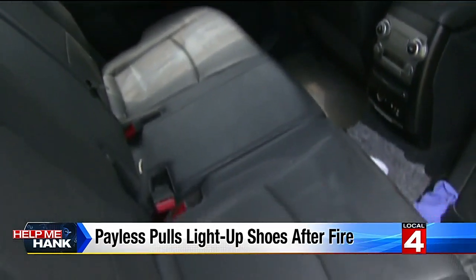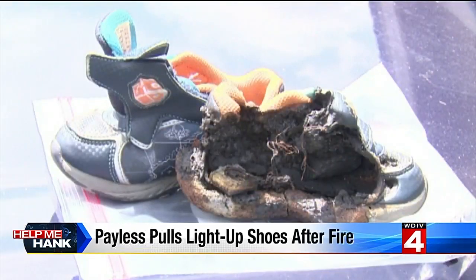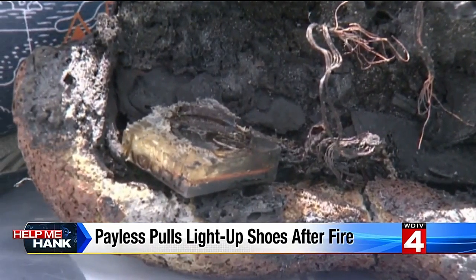There was nothing in the car that could, as far as we knew, start a fire. I saw the shoe laying on the ground with the wires sticking up, and it was just a light bulb. I knew immediately that's what it was. The family believes it was the battery in the shoe that sparked the fire.